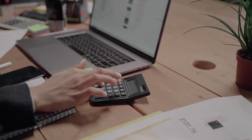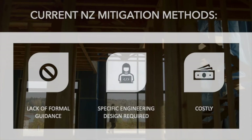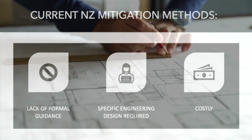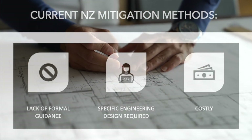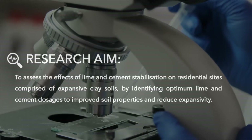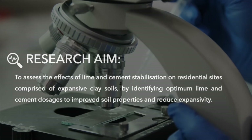But despite the fact expansive soils cost billions globally, at present the methods for mitigating the effects to improve site suitability require specific engineering design, with little guidance and is often costly for clients. To address this, this research evaluates the effectiveness of lime and cement stabilisation on expansive soils to mitigate swelling effects.